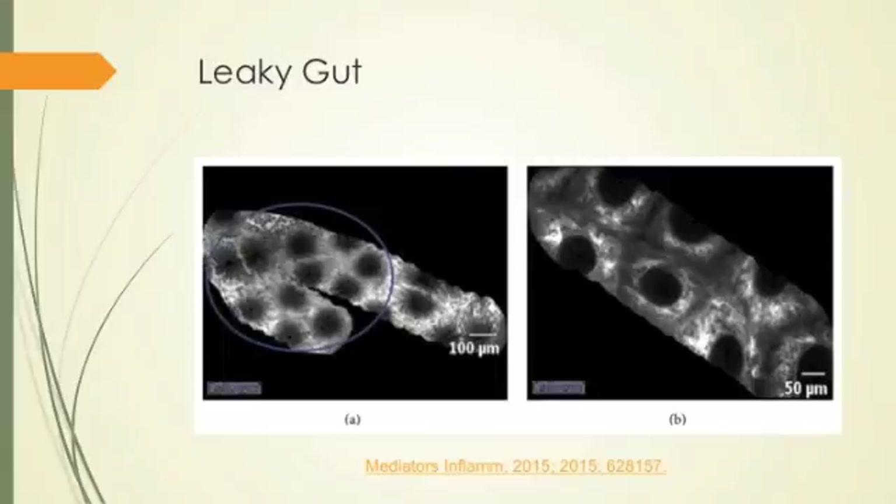Leaky gut. This is an image from a confocal laser endomicroscopy study. The confocal lens emits light out and receives the reflected image back. You can see these are the crypts here — there's a bigger diameter, and you can see how things are opening up between the cells. Leaky gut is this concept we've been discussing — there's a space opening up between the luminal cells of the epithelium of the intestines. This is how it's officially diagnosed: using confocal laser endomicroscopy, going up with a tube into the intestines and looking at the intestinal wall.